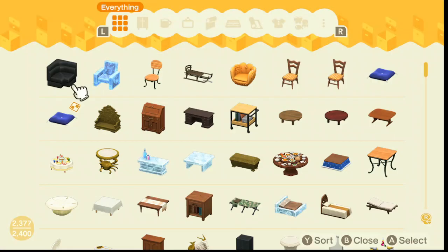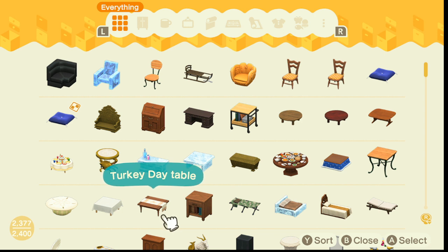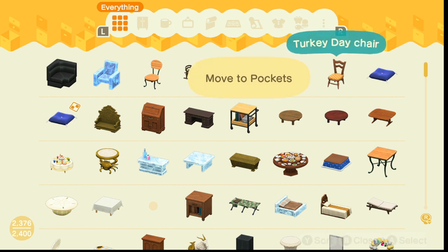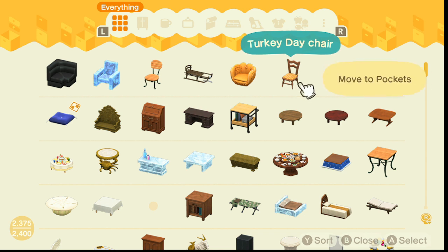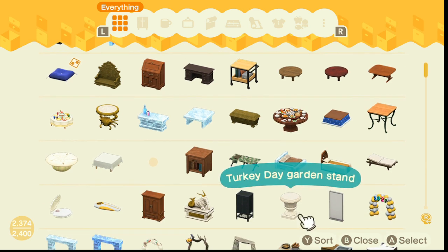Now let's check what I have. I know these chairs are from Turkey Day — just Turkey Day chairs. I'm debating whether to put the table in yet. You know what, let's just grab them. That room I have is all mismatched. We'll set up in there for Turkey Day.